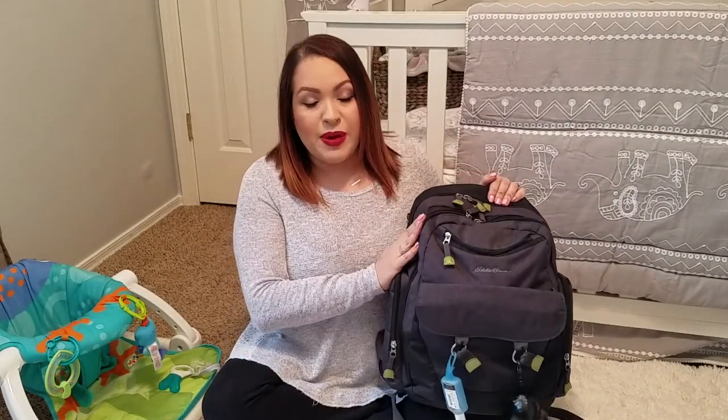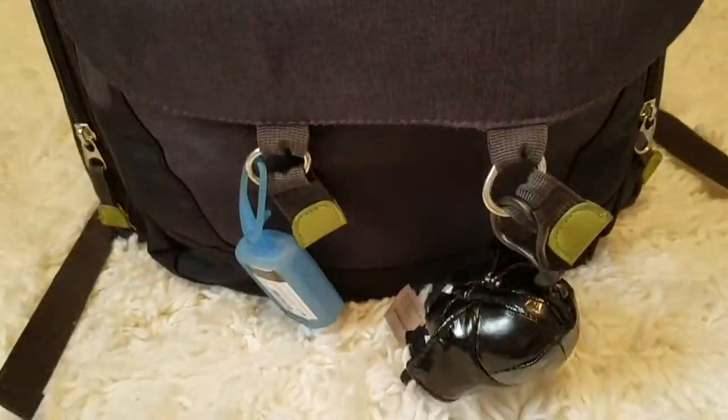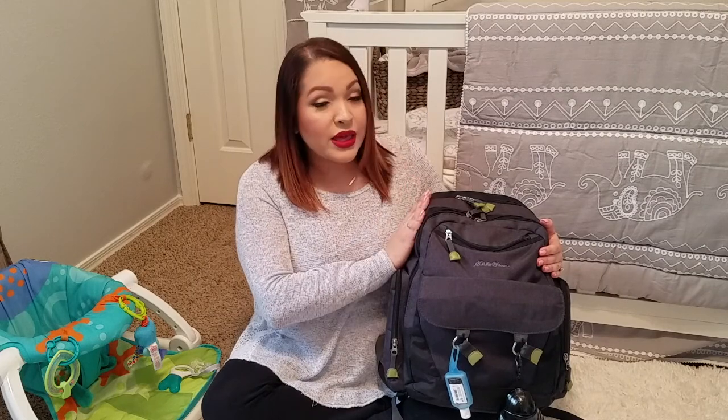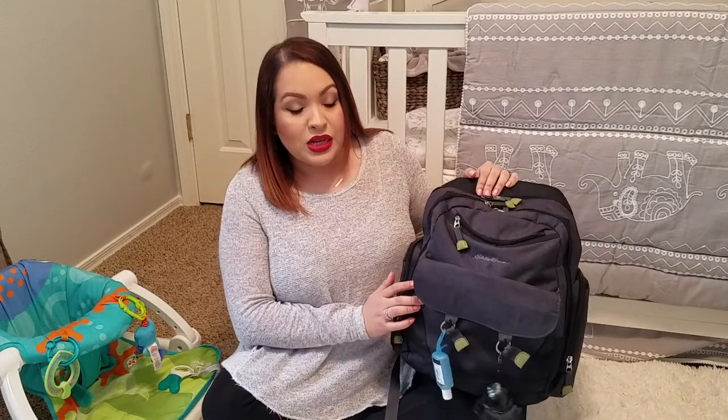So this is the Eddie Bauer flannel backpack. I love this backpack — it's a great diaper bag and I highly recommend it to everybody. It's a really nice neutral color and it's very spacious. As you guys know I do use cloth diapers, so they can get really bulky and kind of hard to travel with, but this is perfect. Let's go ahead and jump right in.